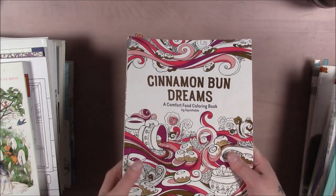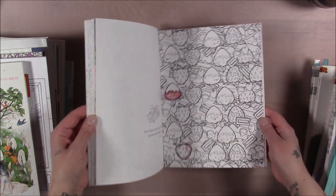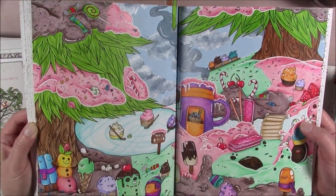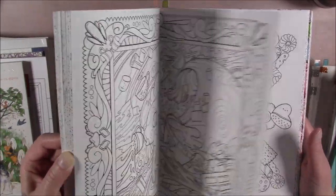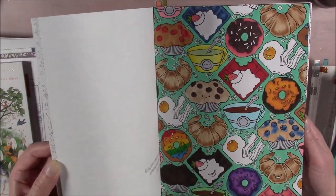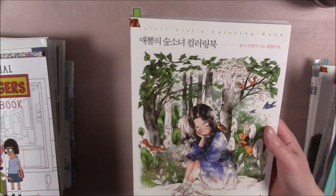This is Cinnamon Bun Dreams by Squishable — they make plushies but they also made one coloring book, just one. It's all about chibi food, very cute. You've got some mandala-type pages and some bigger scenes. I pull this one out when I want to do something simple or repetitive — sometimes you just don't want to finish things, you just want a casual book. That's what this one is.